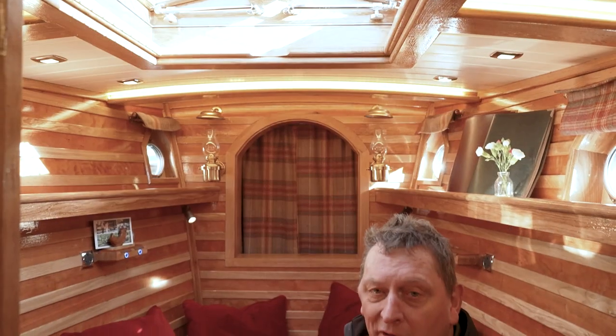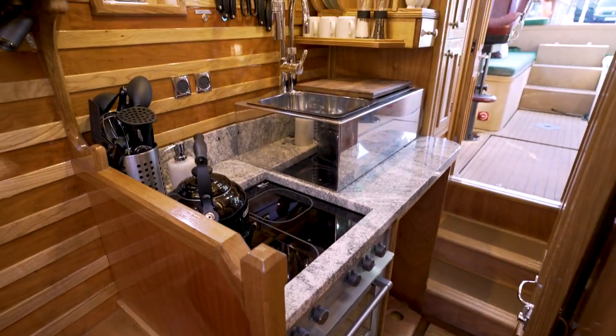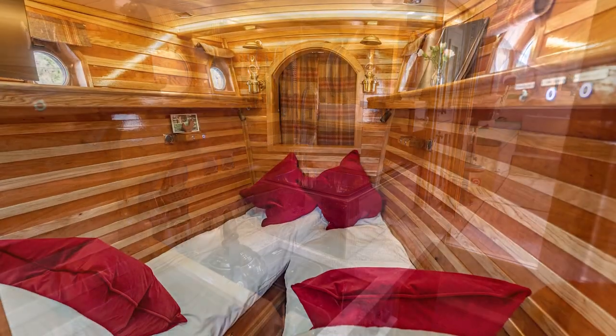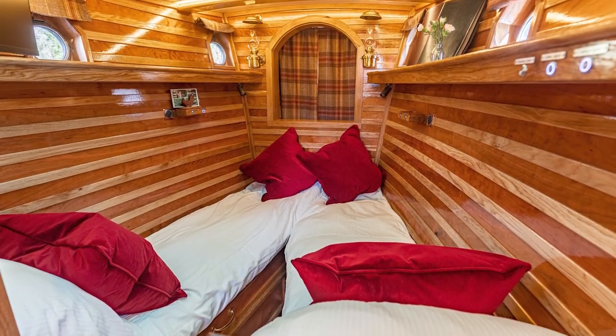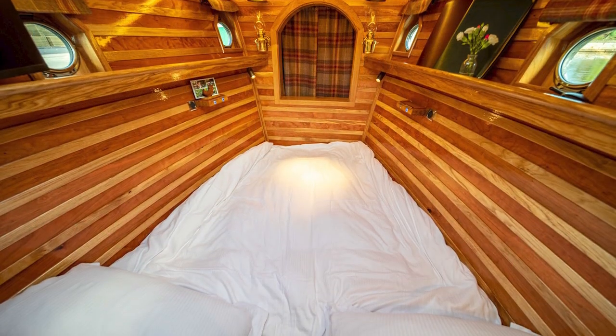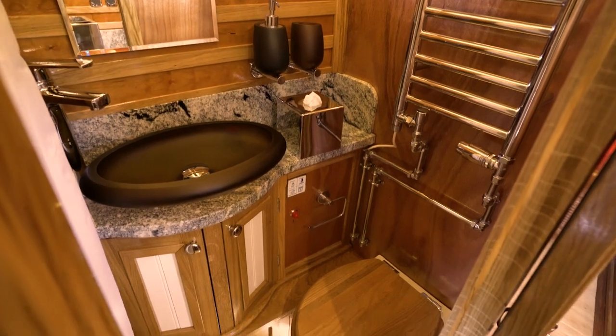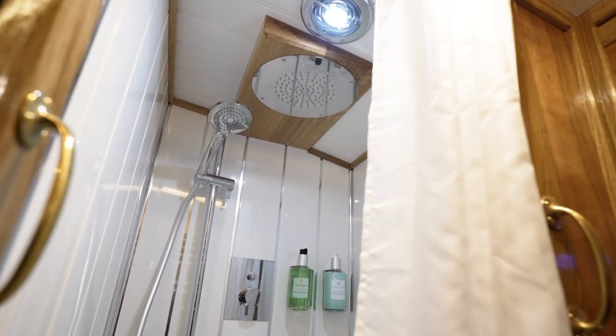Even though this boat is small in her dimensions, I believe she's a bit of a TARDIS. There's lots of space here in the galley with her induction hob and oven, twin sinks and granite worktops. Here in the saloon you have a choice of two single beds or a nice cosy double bed — the choice is yours. We've been clever with her design and give you a nice sized en suite with a shower, loo and hand basin.